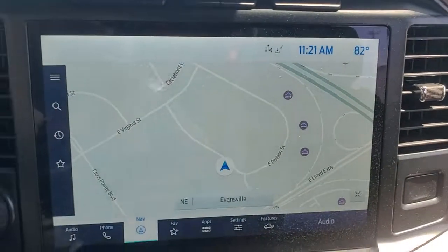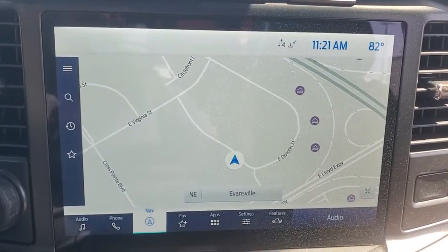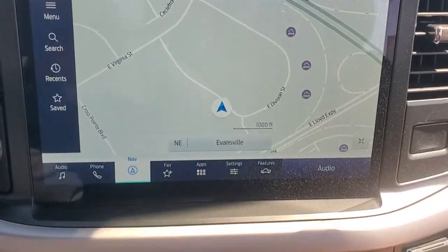Keyless entry, 8-cylinder engine, fog lamps, V6 cylinder engine, backup camera, blind spot monitor.